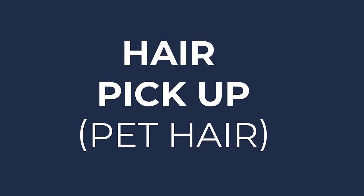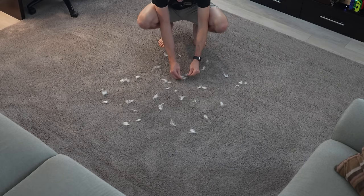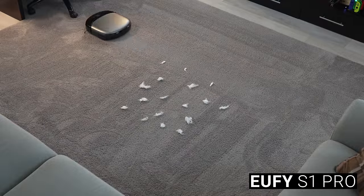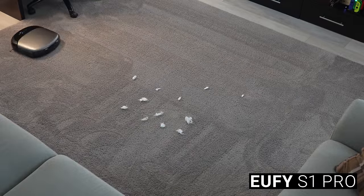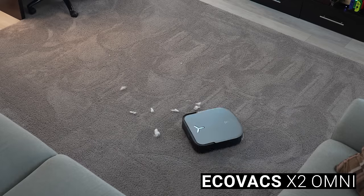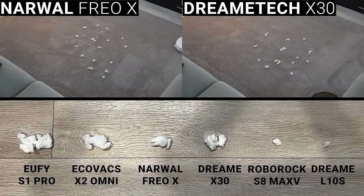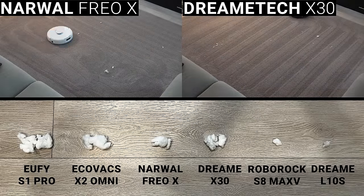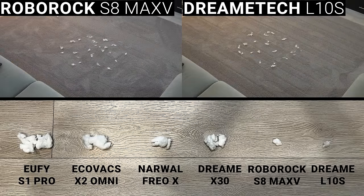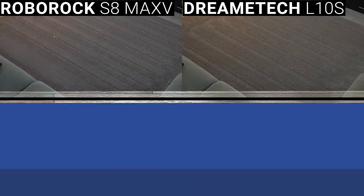To test this, I separated cotton balls into small tufts and scattered them around my carpet, then sent each vacuum on a single-pass, vacuum-only run with maximum suction power. Most of the vacuums really struggled with this test, with the Eufy S1 Pro leaving the most tufts of hair, followed by the Ecovacs X2 Omni which blew hair around with its exhaust ports. The Narwhal Frio X Ultra and DreamTek X30 also struggled, while the Roborock S8 MaxV and DreamTek L10S performed the best — the S8 MaxV leaving just a single dense clump and the L10S leaving two very small tufts.